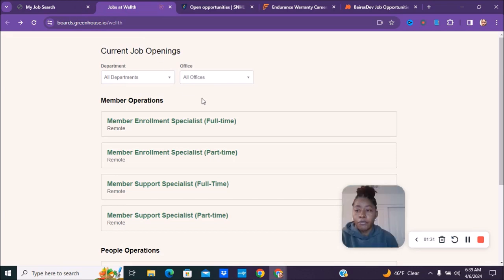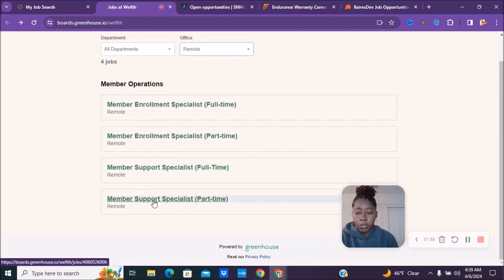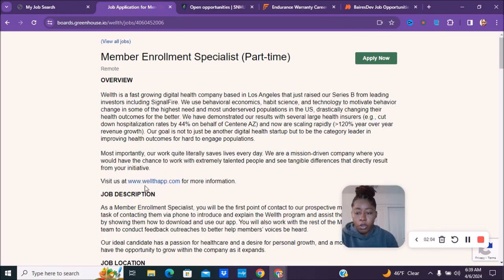The next company is called Wellth, spelled W-E-L-L-T-H. You can search for it on Google. You can search by department or by office, but we want to look at remote. Currently they have a member enrollment specialist part-time position. They also have two full-time enrollment positions if you know anyone looking for that. You can visit their website at wellthapp.com.